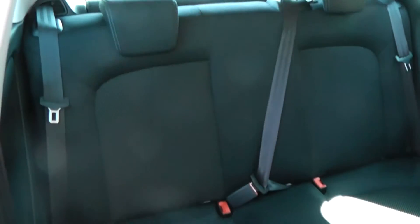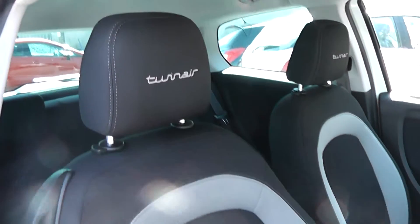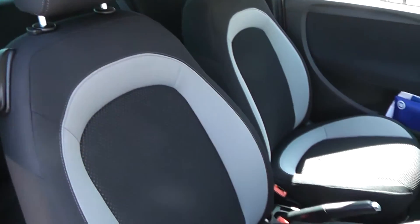Cloth upholstery throughout, all in excellent condition, showing no sign of wear or tear at all. And as you can see in the front as well, with the Twin Air branding on the headrests.